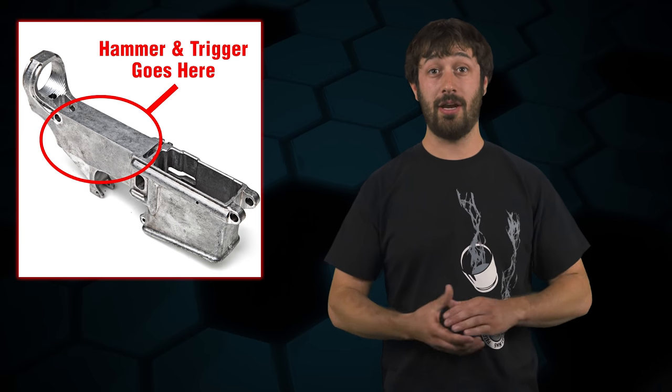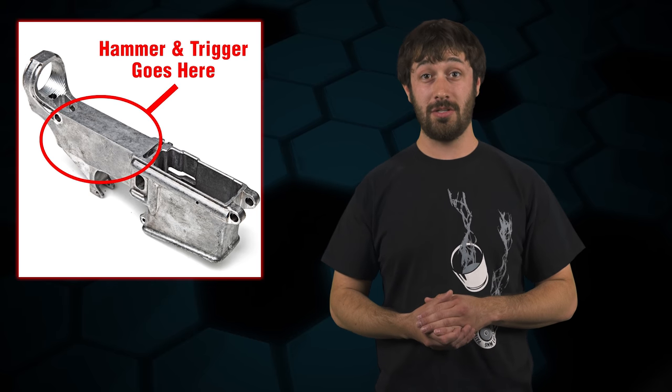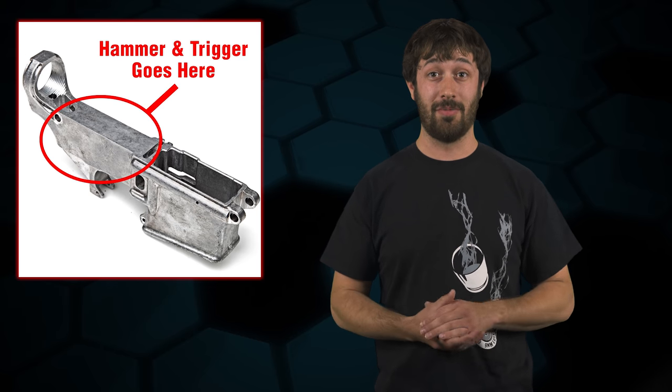So in short, an 80% receiver is nothing more than a forging, machine body, or other thing that has yet to meet the criteria to be deemed a firearm. That said, if you're in the business of making or selling these, you probably want to make sure what you're making or selling is not a firearm — not based on what I say in the video, but based on a determination letter from ATF. And yeah, that's something I handle — shameless plug right here.